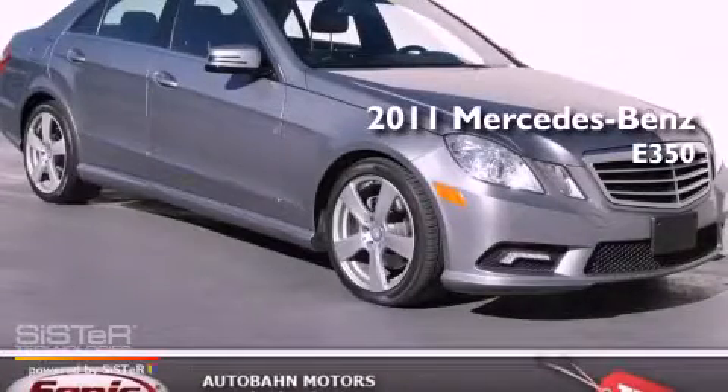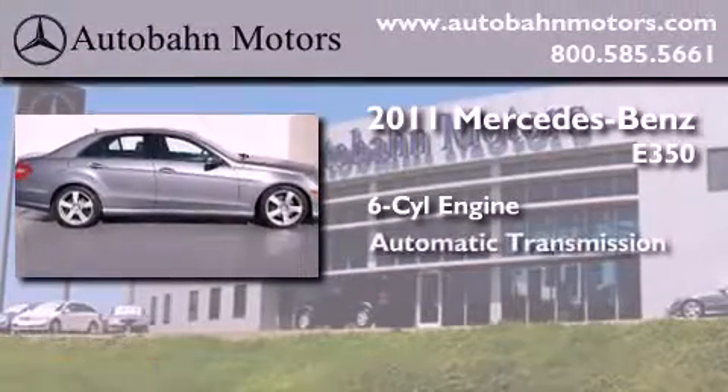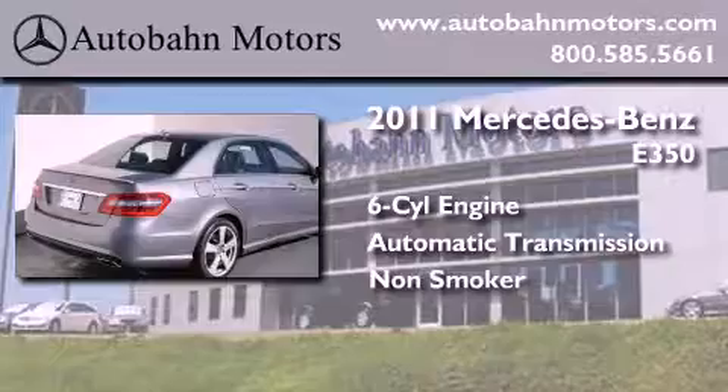This is a certified pre-owned 2011 Mercedes-Benz E350. It has a six-cylinder engine, an automatic transmission, and a clean non-smoker interior.